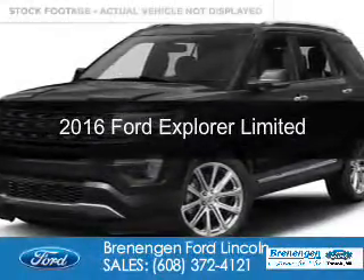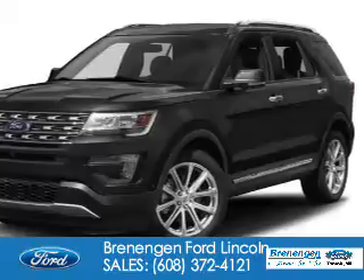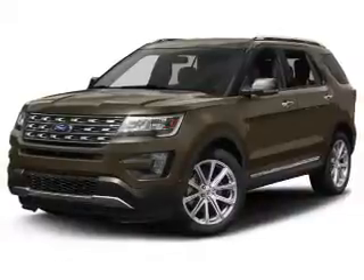This is a used 2016 Ford Explorer. It's powered by four-wheel drive, a 3.5-liter, six-cylinder engine, and a six-speed automatic transmission. With fewer than 9,000 miles, this vehicle is like new.